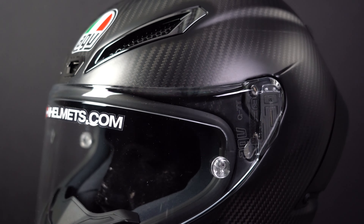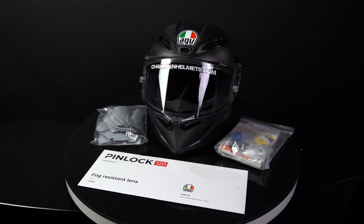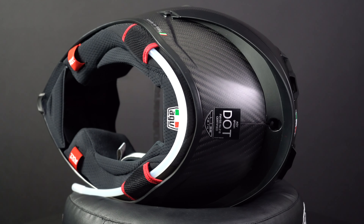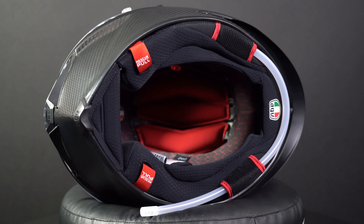The visor is unchanged from the Pista GPR and offers a wide range of view. It is also pinlock and tear-off prepared and comes with a pinlock in the box. An integrated hydration system makes it easy to drink water on the track, and that system can also be removed.